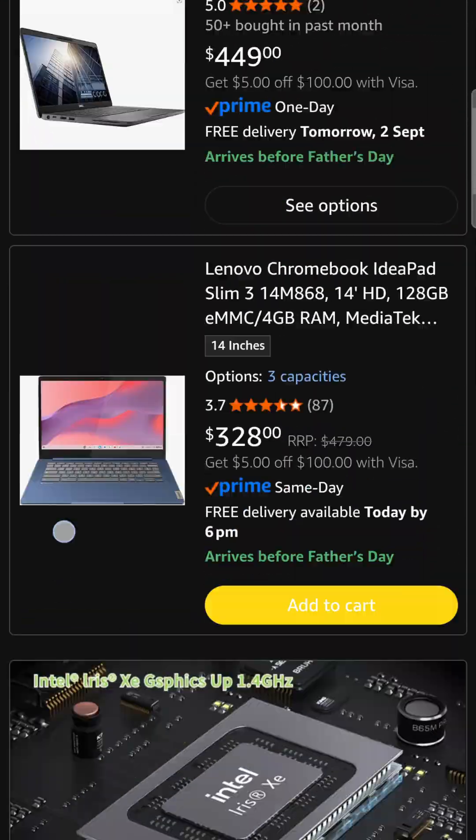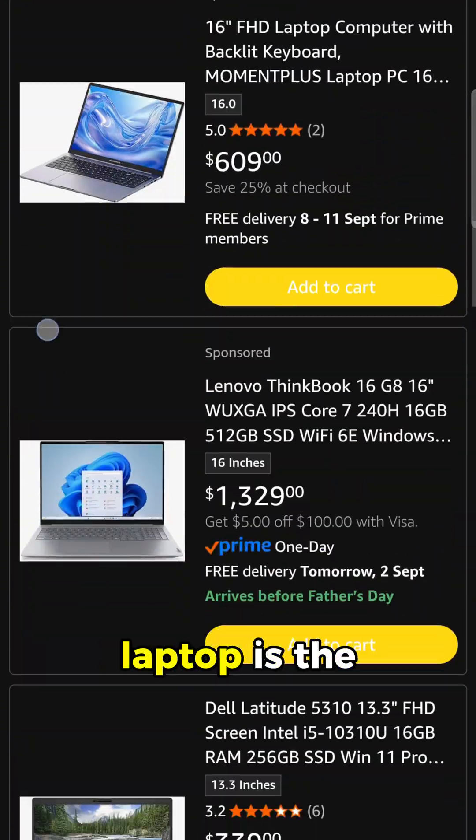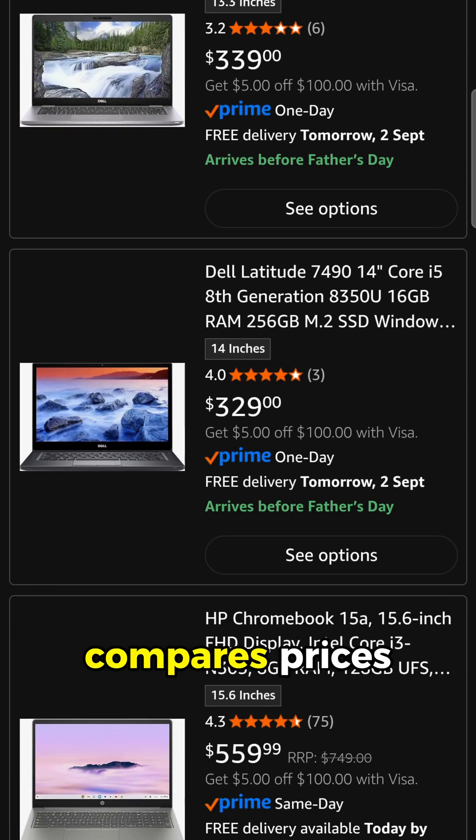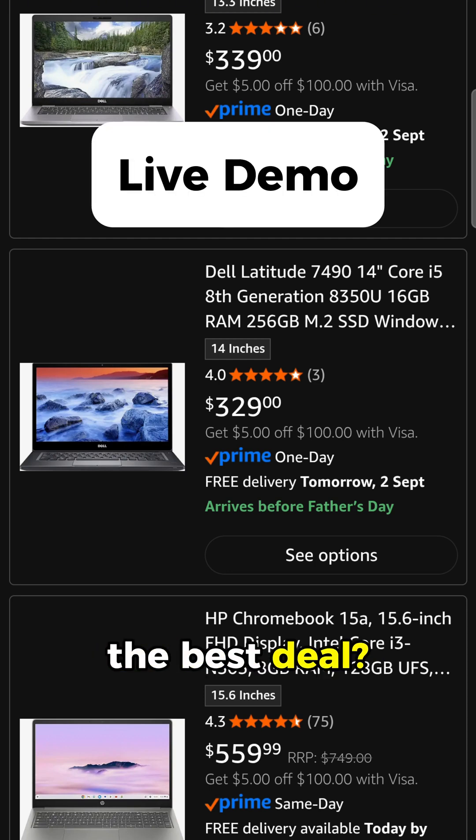Now watch this. I open Amazon, share my screen, and ask which laptop is the best deal. Within seconds, ChatGPT scans the specs and compares prices.